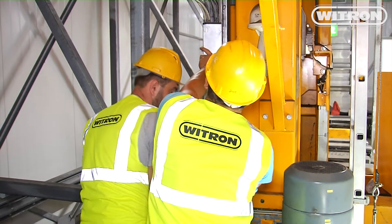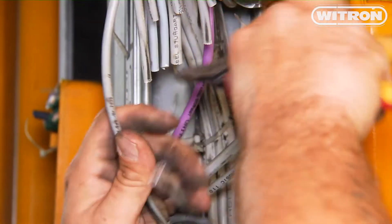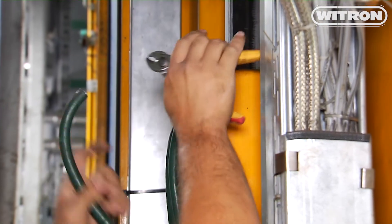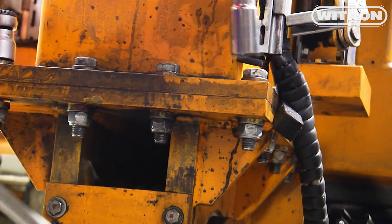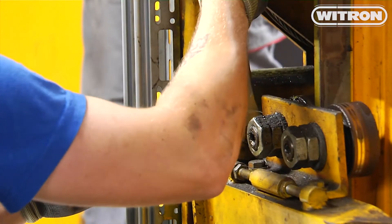We moved the vehicle to the right position and disconnected it from its power supply to ensure everything is safe. The electrician will then start with the electrical disassembly. First of all, all cable connections attached to the stacker crane must be disconnected. The mechanics start their work shortly afterwards — loosen the screws, dismantle the components, and remove the stabilizers.